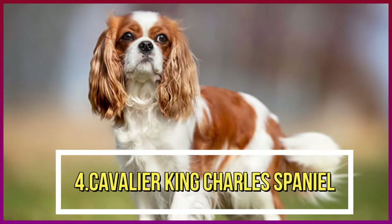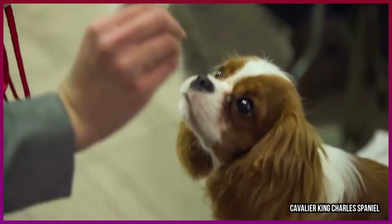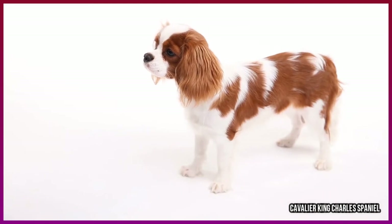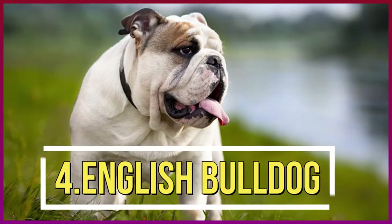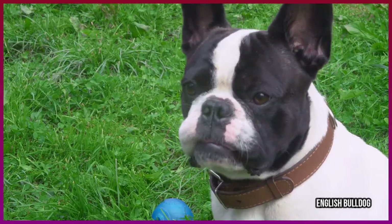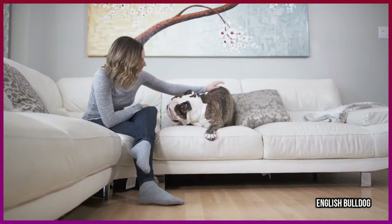Number five: Cavalier King Charles Spaniel. This is one of the friendliest breeds, making it easy to deal with other tenants and their dogs. At 13 to 18 pounds, the Cavalier King Charles Spaniel is also calm and very adaptable.